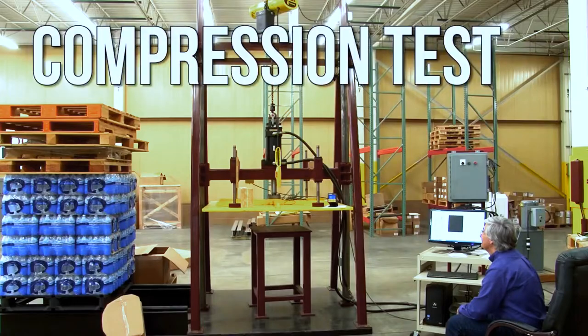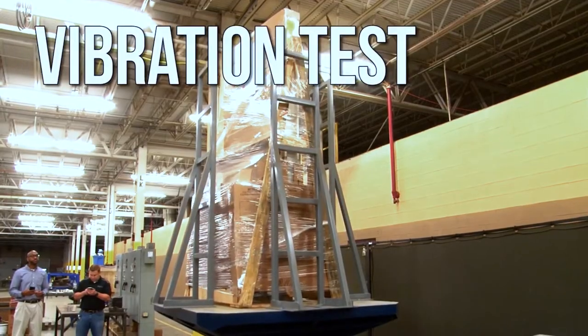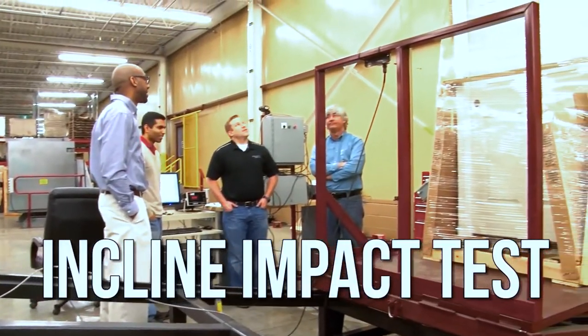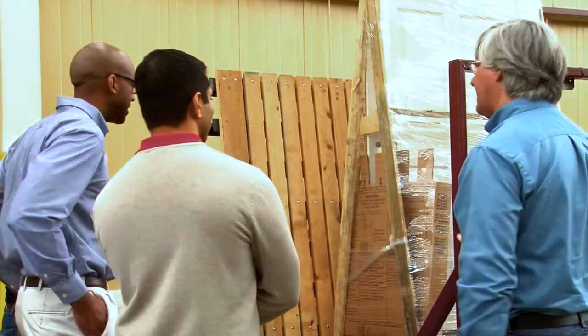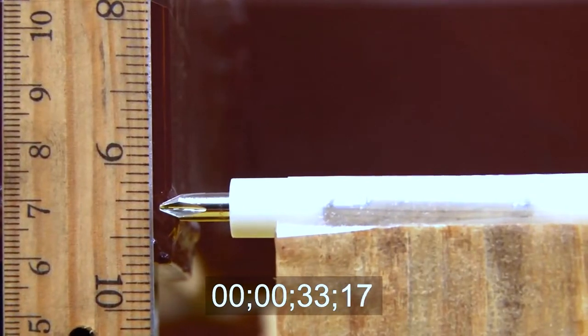You will have access to the latest equipment measuring load containment, load stability, impact resistance, load bearing analysis, and more to guarantee your unit load is safe and cost effective.